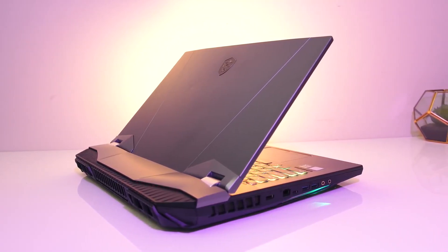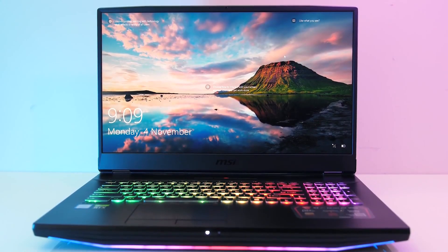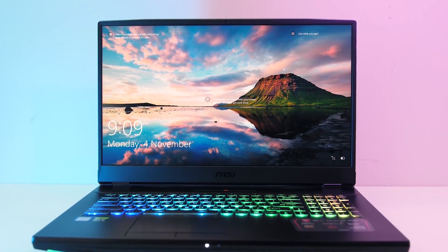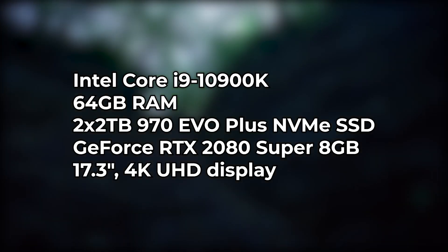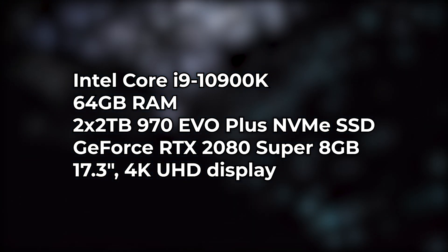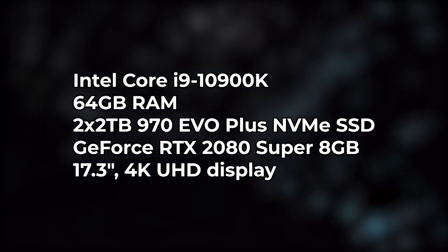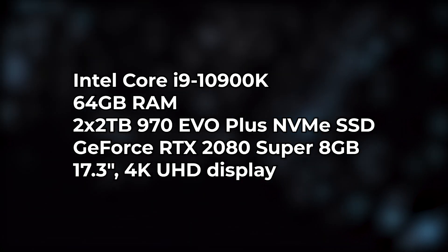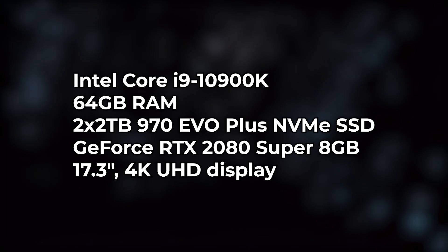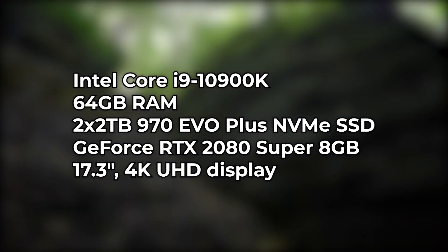It also comes in a 4K Ultra HD panel variant with a 60 Hz refresh rate. Because this beast weighs 4.2 kg, it's not advisable to carry it around — it is meant to have a permanent home on your desk and is not for traveling purposes. Specs include an Intel Core i9 processor, 64 GB of RAM, two 2-terabyte SSDs, and an 8 GB NVIDIA GeForce RTX 2080 GPU. The screen is 17.3 inches with a 4K Ultra HD display.